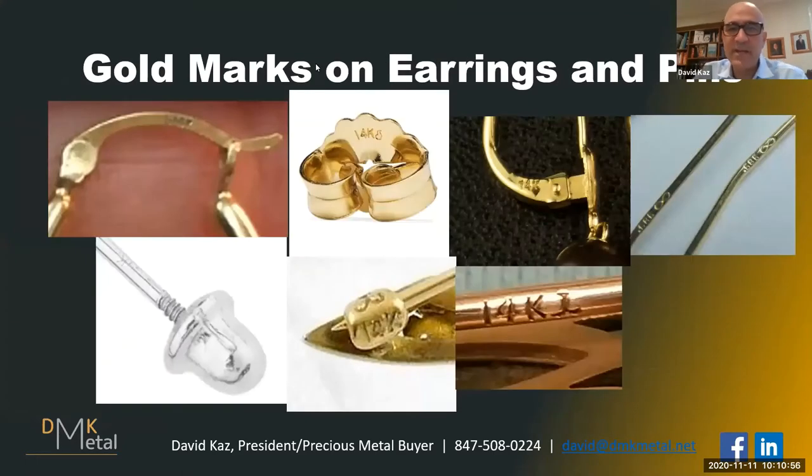When we're talking about earrings, pins, or brooches, it's even more challenging to find the 14K or 585. As you look at some of these images, you'll see that in most cases with earrings, the markers are on the post that goes into your ear — very, very small. That's why you need such a powerful magnifying glass to find it.